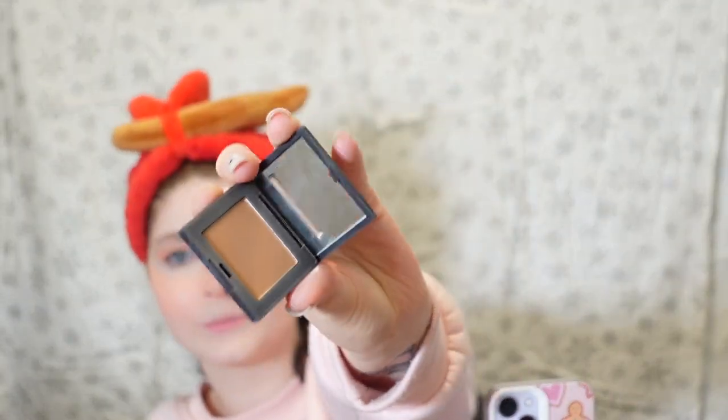I'm going to add just a teensy bit of bronzer — the NARS Laguna Bronzer — just to add a little definition to the face. Then to keep up with the icy glow, I'm going to use the Kylie Highlighter in the shade 'Iced Me Out.' Oh yeah, that's gorgeous!